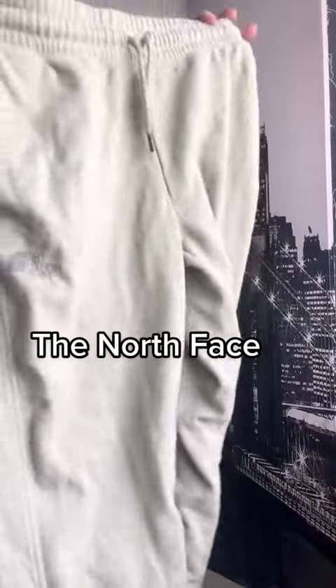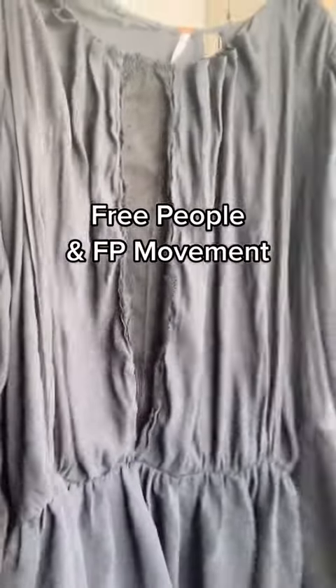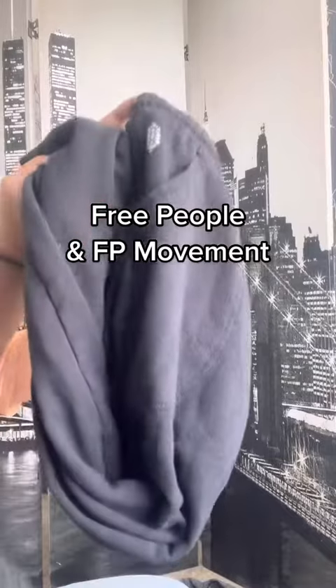I don't always pick up North Face, but these joggers were way cute. I also picked up one of their zip hoodies in great condition. I found a Free People shorts romper.